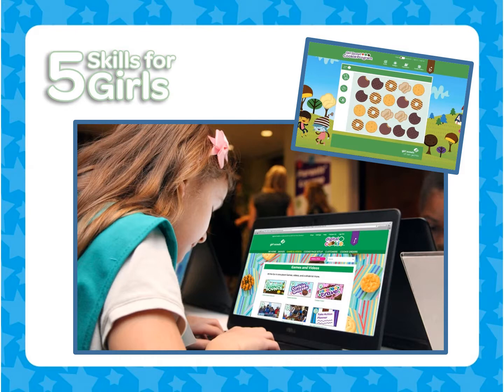Digital Cookie is a hands-on and entertaining learning experience. With an enhanced cookie website, fun quizzes, games, videos, and other activities, girls learn about marketing, budgeting, resource allocation, and other business skills on their way to cookie success.